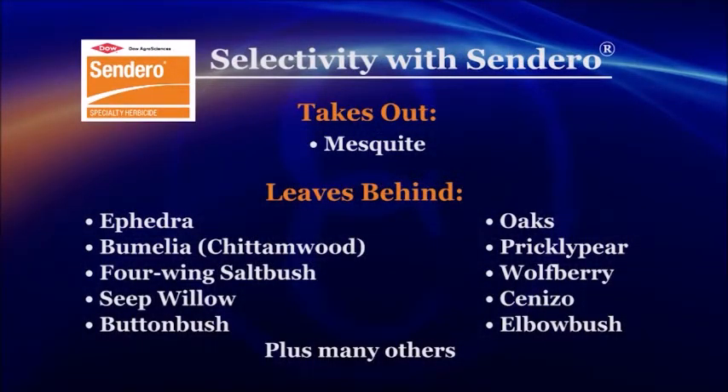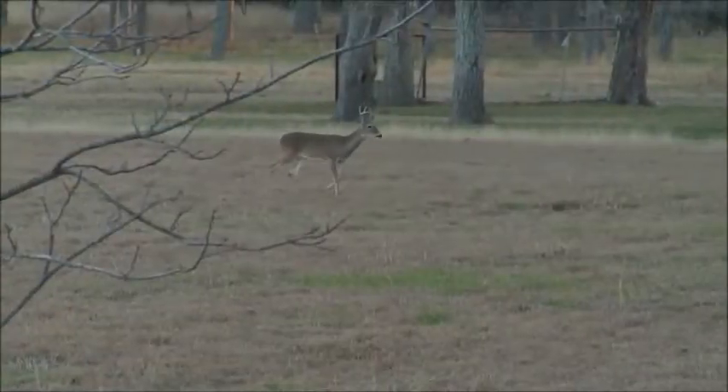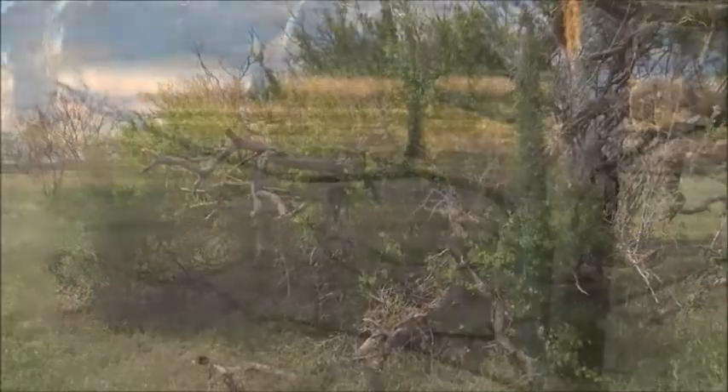What are the advantages of having selectivity in mesquite management? Through the Sendero research project, we began to notice how selective it was to mesquite — leaving more desirable species unharmed, such as oaks, bumelias, and lotebush, which are important wildlife species. The selectivity of Sendero herbicide is really important today because landowners are increasingly utilizing their land for wildlife as well as cattle. Many cattle producers also benefit economically from their wildlife populations, and Sendero's selectivity leaves desirable species that are important for wildlife habitat.